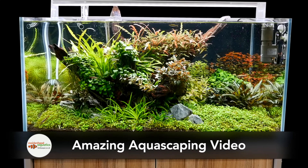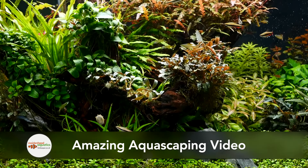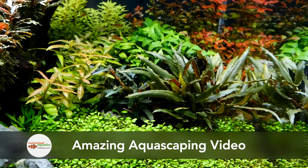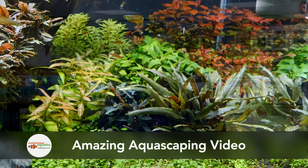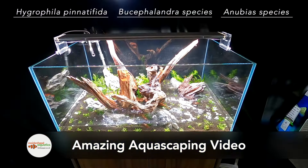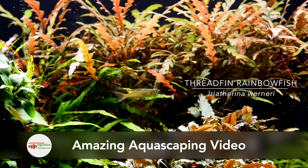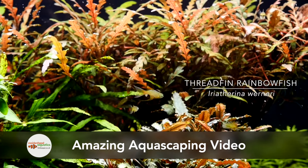You may have seen our recent Inspiring Aquariums video featuring an amazing high-tech planted tank from our Bristol store. Now you can find out how to recreate this in your own home, as its creator Jack takes you through the planning process, setup and technology used, as well as the plants and fish which complete the creation. Link in the description below.